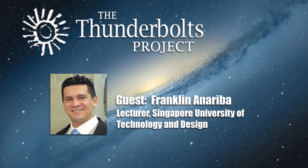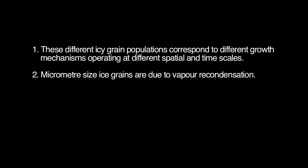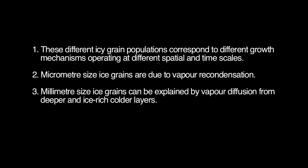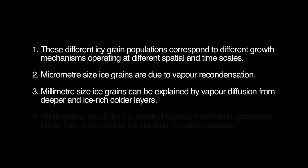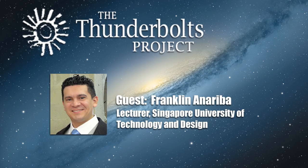Based on the results, the authors conclude the following: 1. These different icy grain populations correspond to different growth mechanisms operating at different spatial and time scales. 2. Micrometer-sized ice grains are due to vapor recondensation. 3. Millimeter-sized ice grains can be explained by vapor diffusion from deeper, ice-rich, colder layers. 4. Stratification would be the result of cometary evolution processes rather than the remnant of the nucleus formation scenario. The underlying assumption is still based on a nucleus comprised of icy water and other volatile ices with a protective organic and refractory material layer mixed with water ice content.